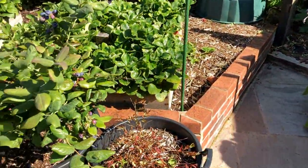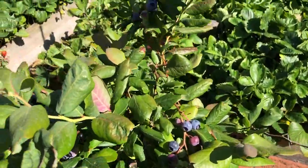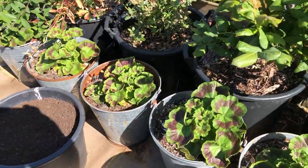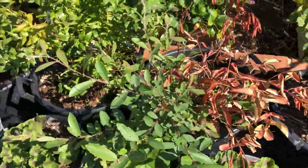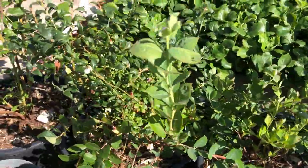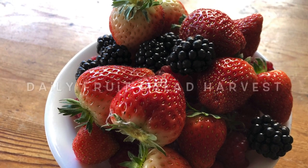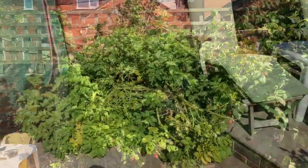We've got loads and loads of blueberries — harvesting them every day. I'm really pleased with these. Basically it's blueberries all the way along here, then strawberries all the way along there, and then raspberries all the way along there.